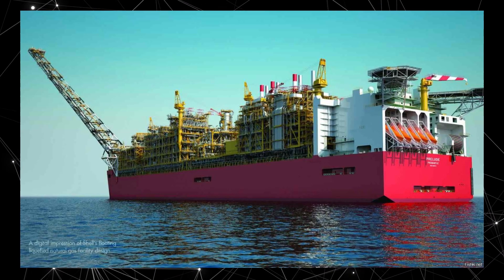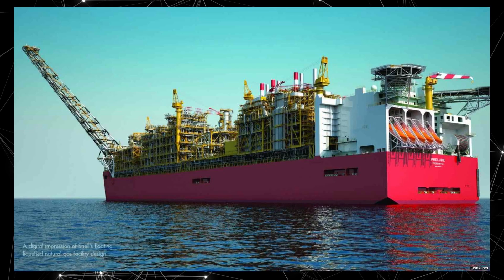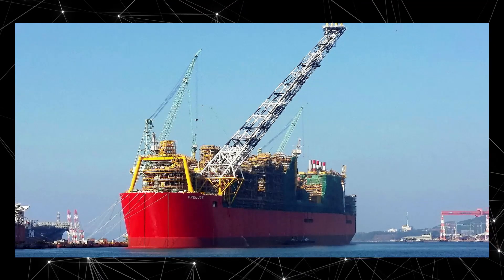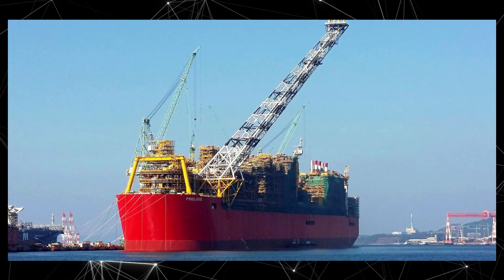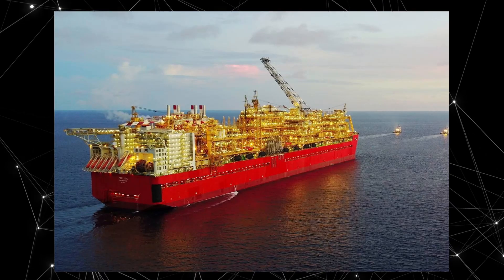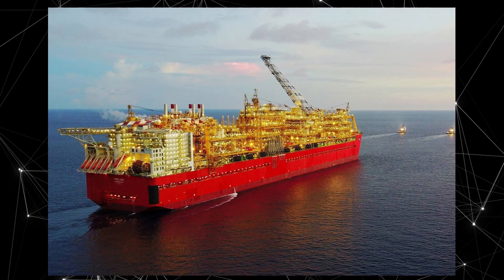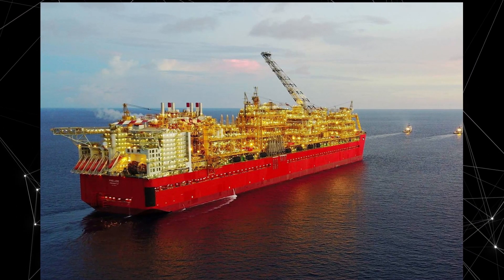The ship can process up to 3.6 million tons of natural gas per year and produce 1.3 million tons of liquefied natural gas, which is then exported to various countries around the world. The Prelude FLNG is equipped with advanced equipment and control systems that ensure efficient and safe operation in open sea conditions. It also has its own autonomous power supply system, allowing it to operate on site without connection to power grids.